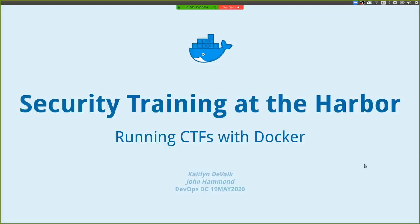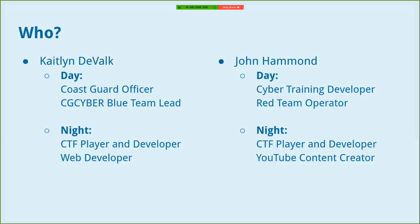We'll get through the obligatory introduction. My day job is with the Department of Defense Cyber Training Academy — I'm a training developer there and I used to teach with them. I also do some red team penetration testing on the side, and in my free time I like to play and create capture the flag learning environments and training exercises. I also have a YouTube channel that showcases cybersecurity and CTF competitions and events, and it's grown quite a bit.